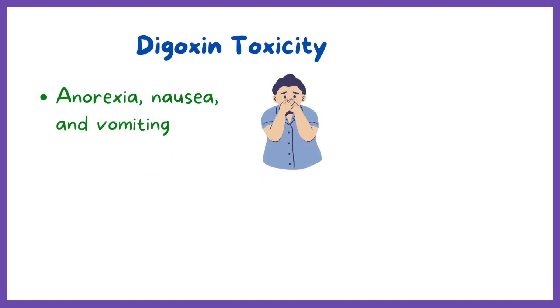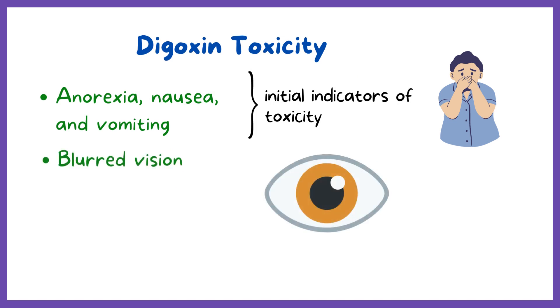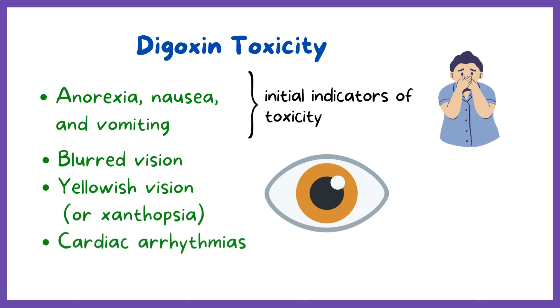Anorexia, nausea, and vomiting may be initial indicators of toxicity. Patients may also experience blurred vision, yellowish vision or xanthopsia, and various cardiac arrhythmias.